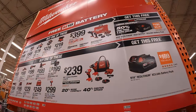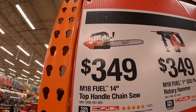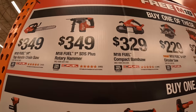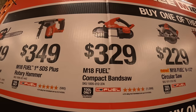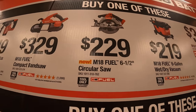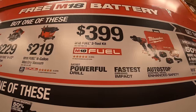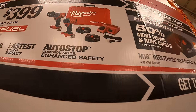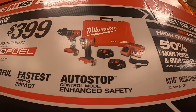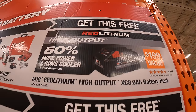They also have another tier — buy one of these, get that for free. $349 for the 14-inch top-handled chainsaw or the Fuel 1-inch SDS Plus rotary hammer. $329 for the M12 Fuel compact bandsaw. $229 for the Fuel 6.5-inch circular saw. $219 for the 6-gallon wet/dry Packout battery-operated. $399 for the two-tool combo kit with two 5 amp-hour batteries, charger, and a hard case — those are the Gen 4 hammer drill and impact driver. With any of those purchases, you get a free 8 amp-hour high output battery. Do not forget your free item with your purchase.